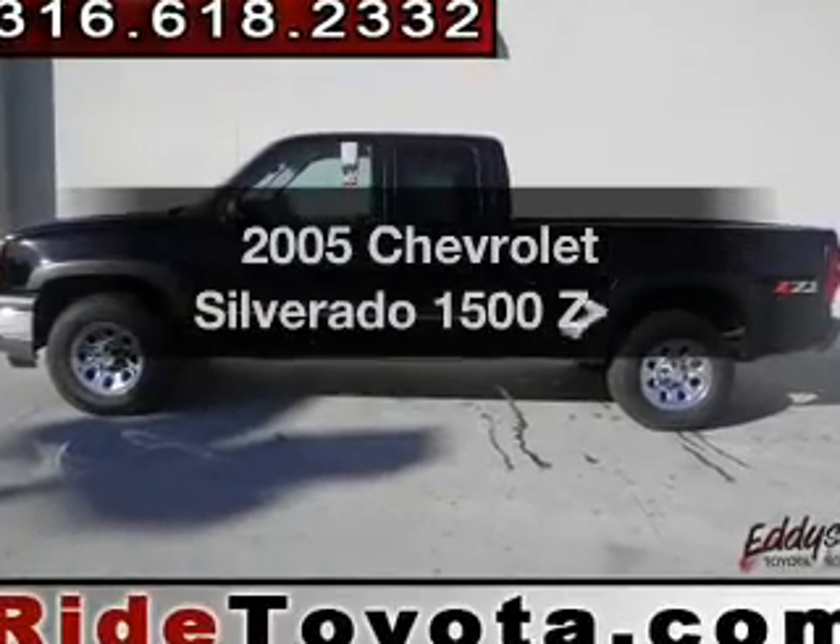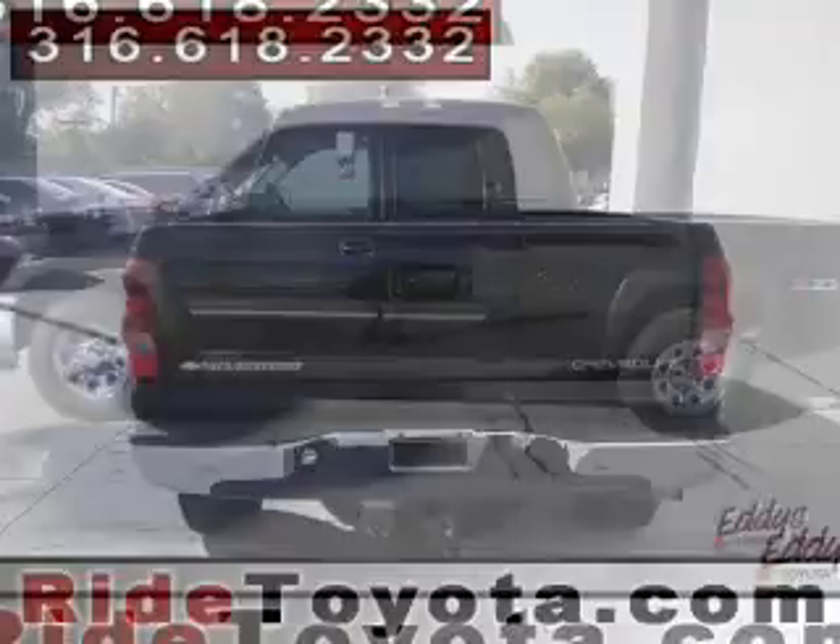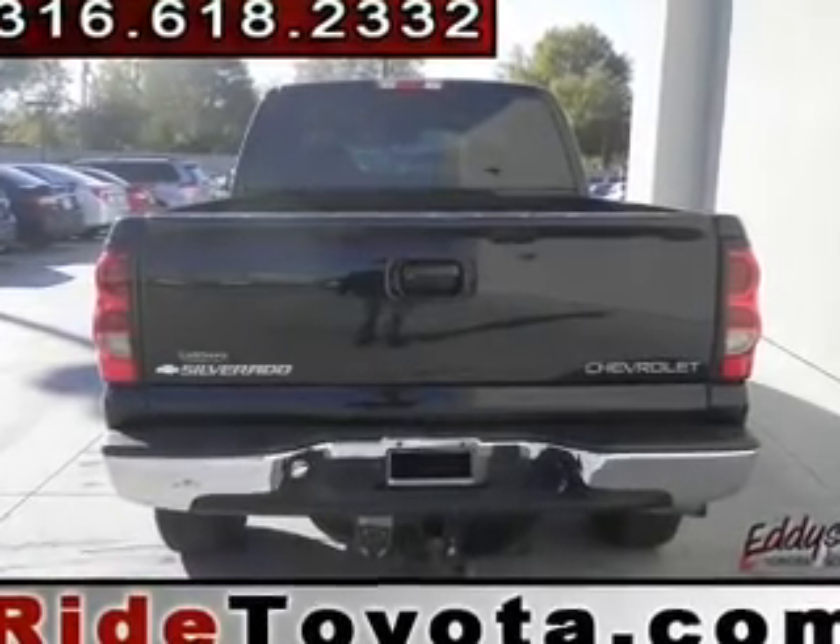Introducing the 2005 Chevrolet Silverado 1500. If you're looking for an automobile with great attributes, look no further.